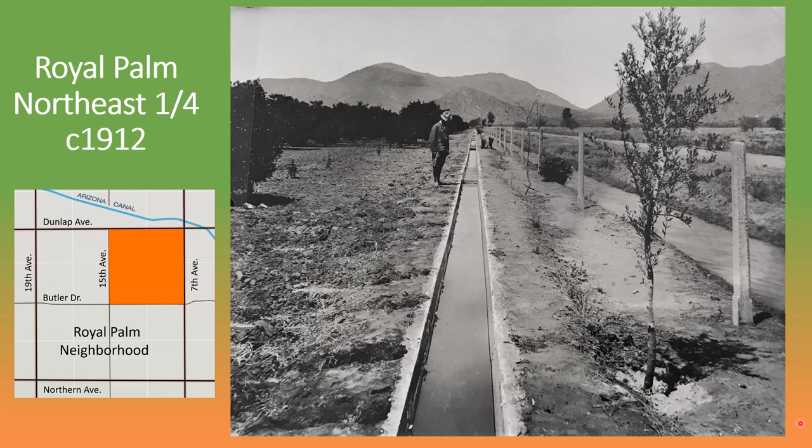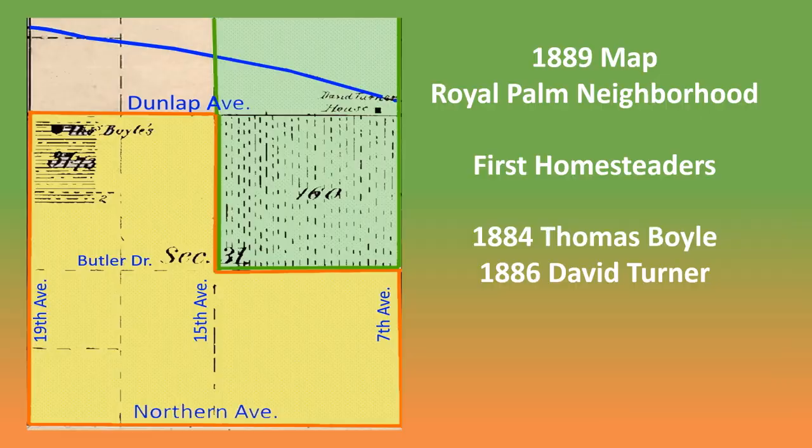This is a view of the neighborhood taken in about 1912 from the northeast quarter of Royal Palm near 7th Avenue and Dunlap. We're looking north at Shaw Butte and North Mountain. This path here is 7th Avenue and the water in this ditch is Lateral 12, which is connected to the Arizona Canal. The water in this smaller ditch is taken from Lateral 12 and is being used to water the citrus orchards on this piece of land.